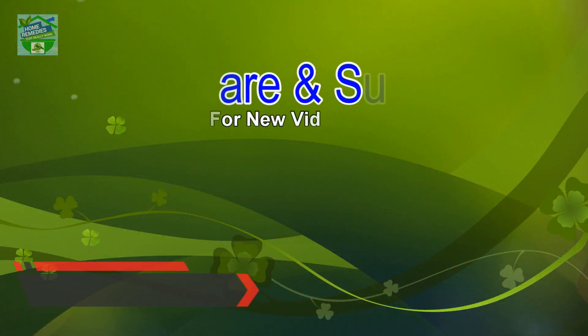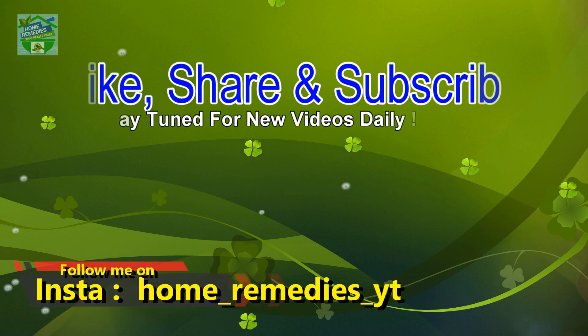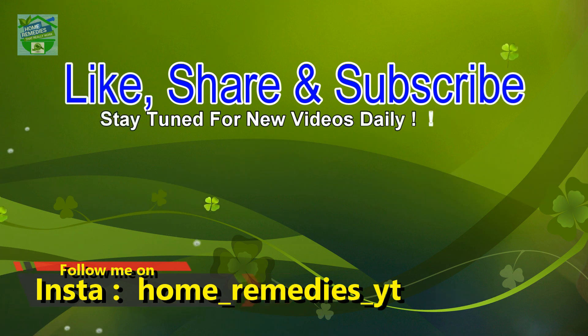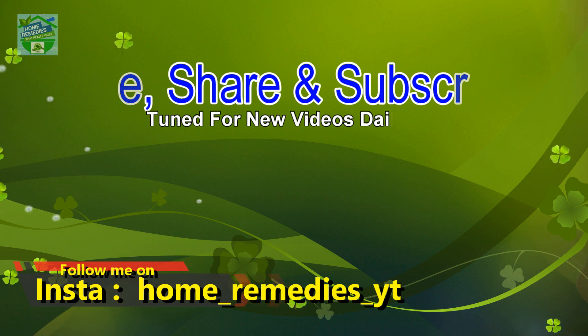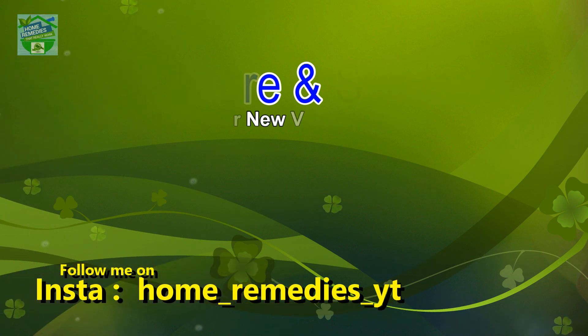If you liked the video and found it informative and helpful, click the like button and subscribe to the channel for new videos daily. Don't forget to press the bell icon to be notified whenever a new video is published. Share on your social networks to help others benefit from it too. Thank you for watching. Goodbye.